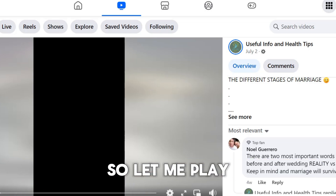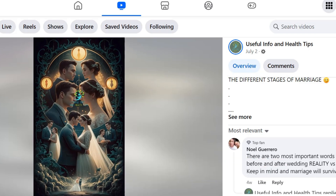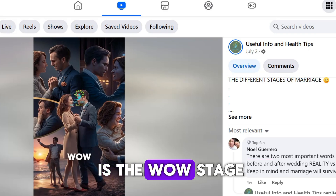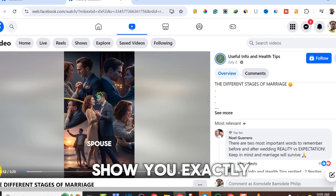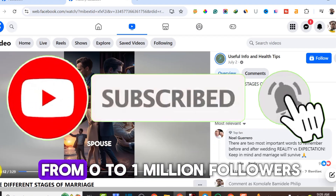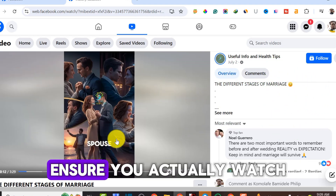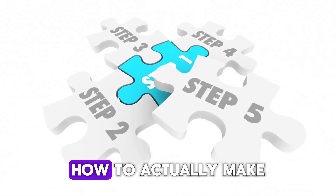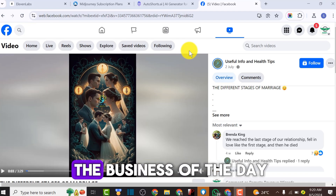Let me play this video to show you - it's about the different stages of marriage. Number one: the amazement stage - this is the wow stage, lots of new things to discover with your spouse. I'm going to show you exactly how you can make this video to start publishing on Facebook and grow your audience from zero to one million followers. It's very simple and straightforward, so ensure you watch from beginning to end.